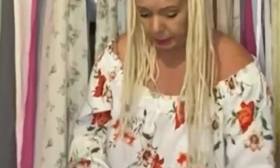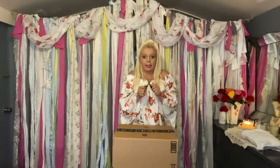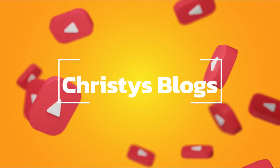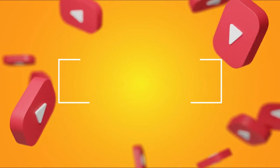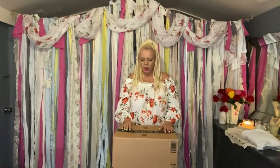I haven't done one of these in such a long time, I'm so excited! Anyway, unboxing! Hi guys, happy Sunday — perfect day to be doing some Amazon unboxing.